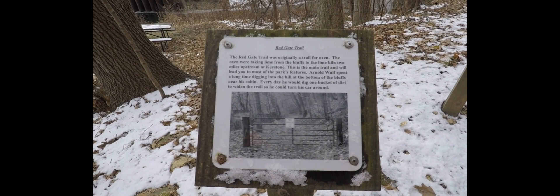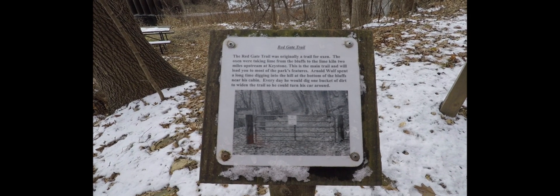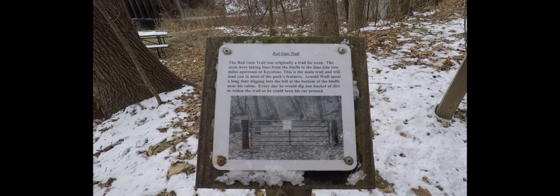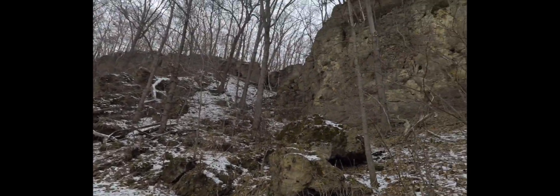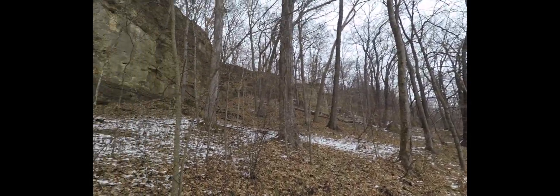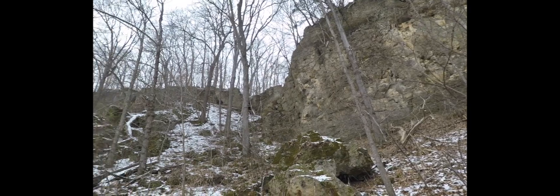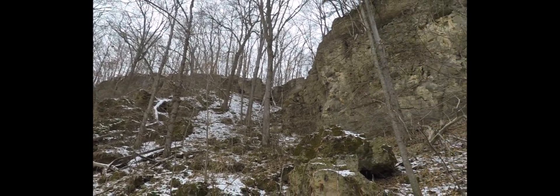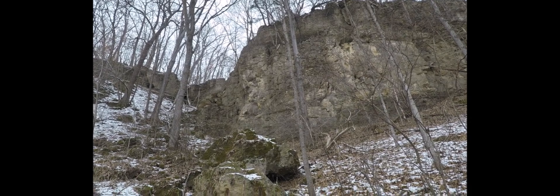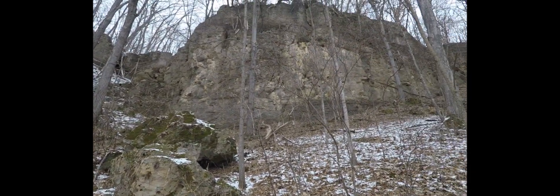This is really cool — the Red Gate Trail was a trail for oxen. They were taking limestone from the bluffs to the lime kiln. This is the main trail that leads to most of the park's features, and here's the fellow that made the Wolf's Den. If you enjoy Iowa archaeology, you should look up the role of rock shelters, especially in Jackson and Jones County — lots and lots to read about. I have to believe people lived here for a very, very long time. You can also see these slump blocks that fell from up there and they're just making their way down the valley — eventually they'll end up in the creek. Really beautiful limestone here.